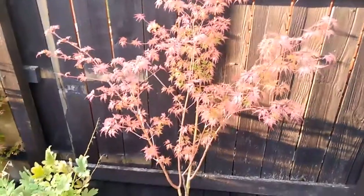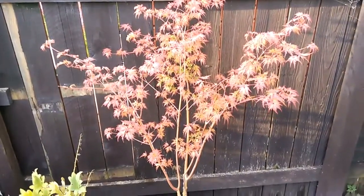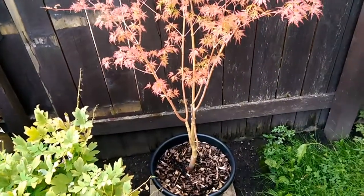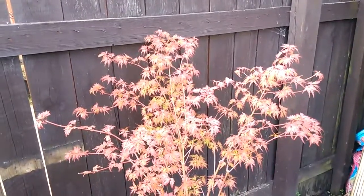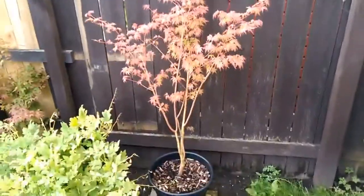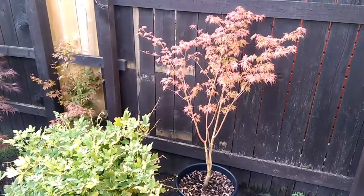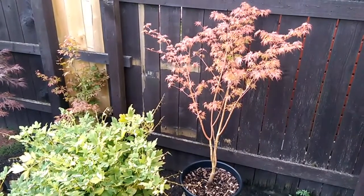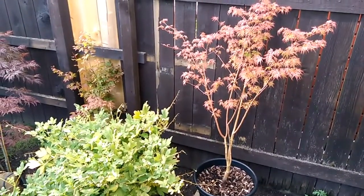I want to separate some of those main stems at the back there a little bit further apart — it's got quite a nice shape once you pull those branches apart. It's a lot lighter on film than it actually is. It really is a lovely tree, Acer Seiryu. You can subscribe or check back later in the year to see how this one changes until it loses its leaves in late October. Thanks for watching.